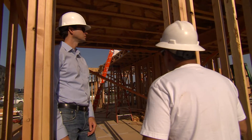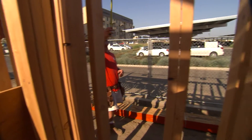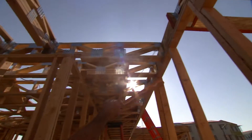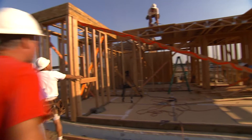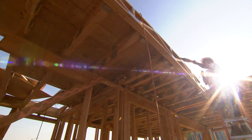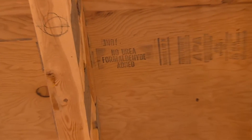During the construction process, we were very cognizant about the materials that went into it. We used 100% of the lumber for the structure and the siding and all of the interior. All of the lumber that went into this house is third-party certified to be sustainable. Third-party certification means that all lumber is sustainably harvested to ensure that the forest environment stays healthy for years to come.